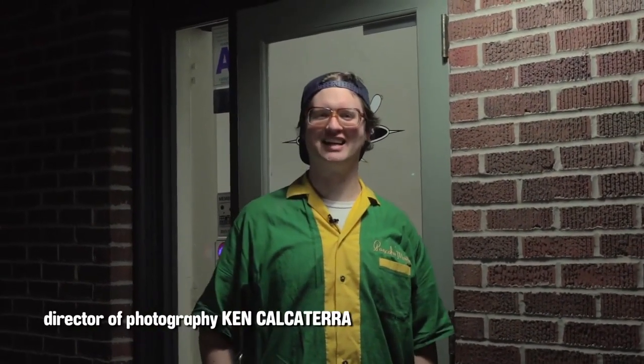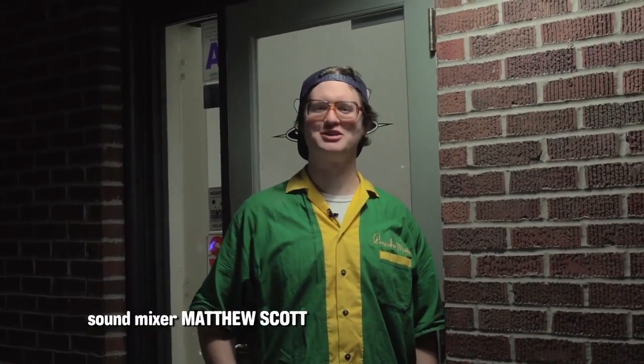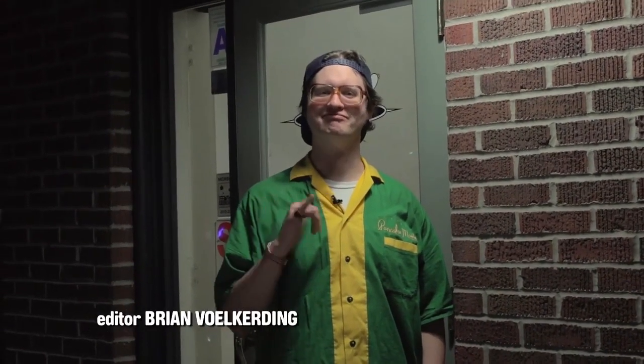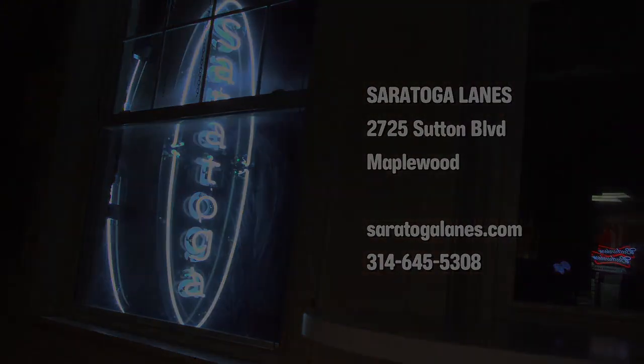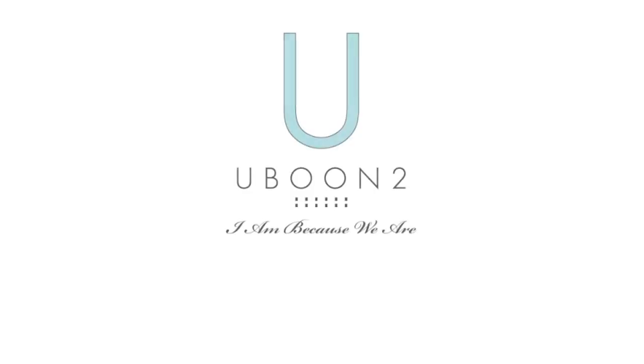Well, thanks for joining me, friends. I hope you had fun at Saratoga Lanes today. My name's Robert Severson, and I will see you next time.